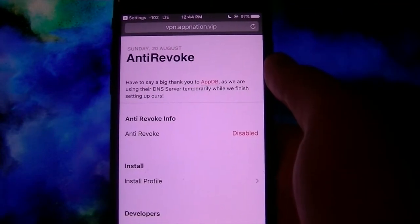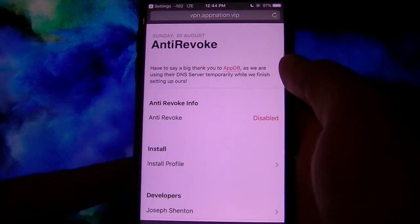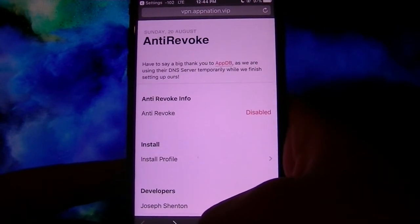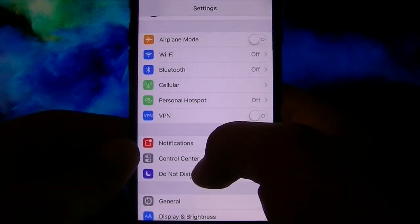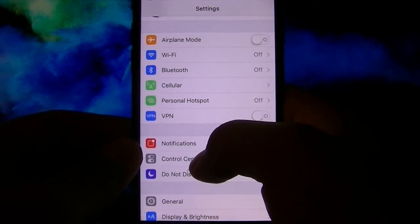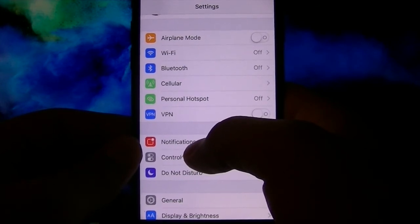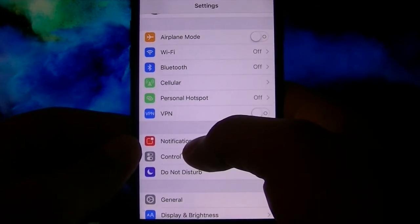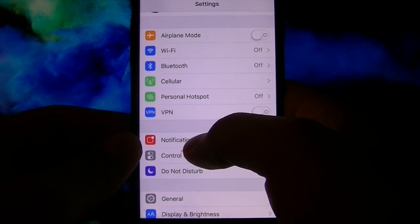When you get redirected back to the site, that's when you know the profile is installed. Now go to Settings. Once you see this little menu that says VPN, that's how you know the anti-revoke is working. So what this means is that if you download Spotify++ from TutuApp or AppValley, it cannot get revoked by a whistleblower or by a new beta version.